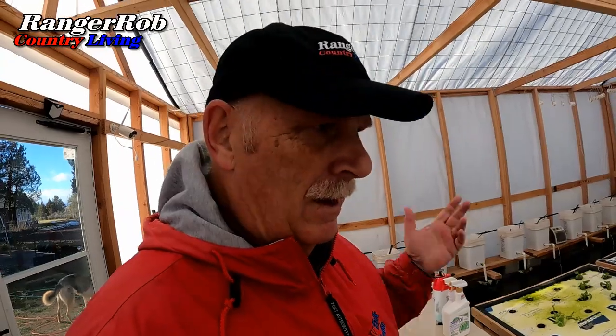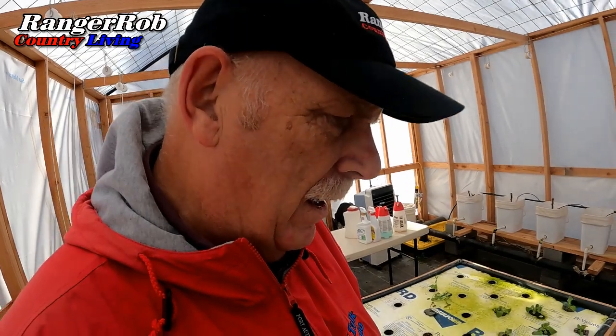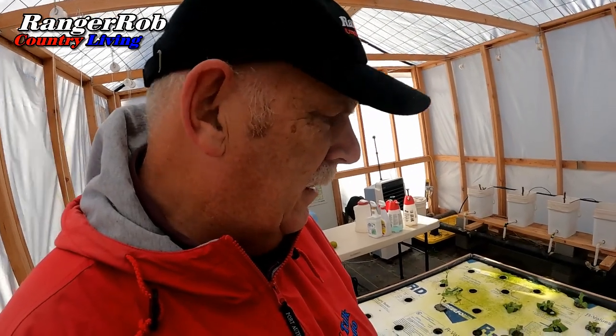I didn't wear my beanie and my ears are freezing. Let's go check the greenhouse real quick — I like to come in here because it's warm, about 55 degrees. I've been thinking about putting a propane heater in here. I saw a couple of reports of a propane heater that doesn't require electricity, so maybe I should check it out. A little broccoli looks absolutely beautiful. Some of my lettuce might be suffering from the cold though.